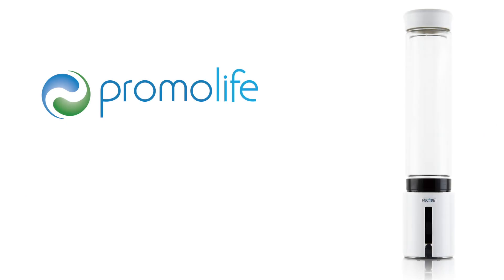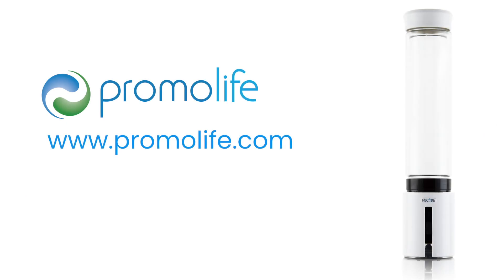If you have any questions about this product, please visit www.promolife.com or give us a call at 888-742-3404.